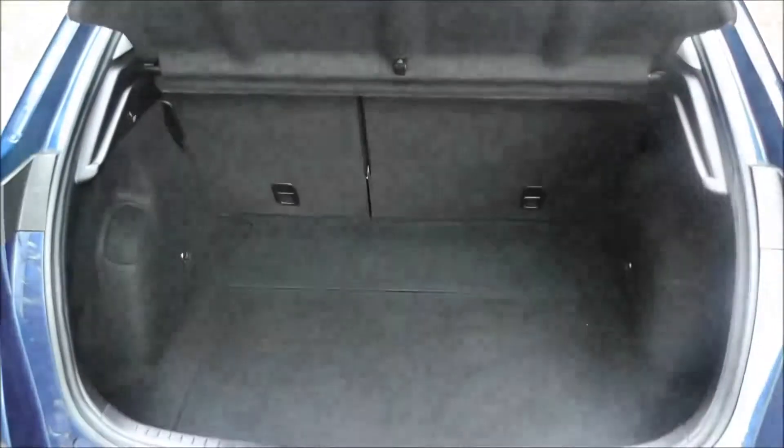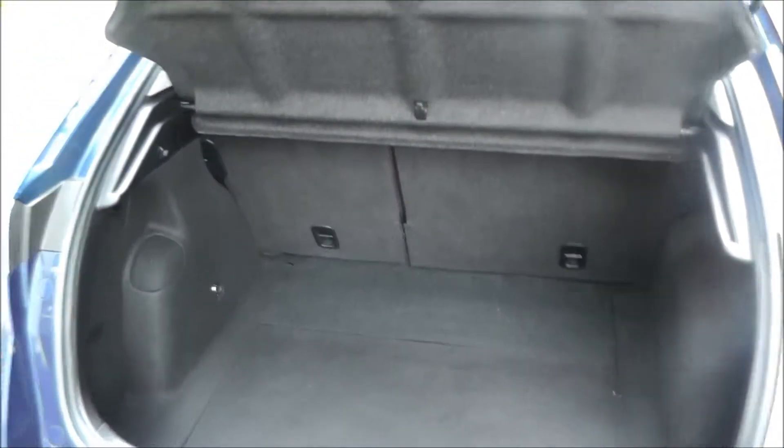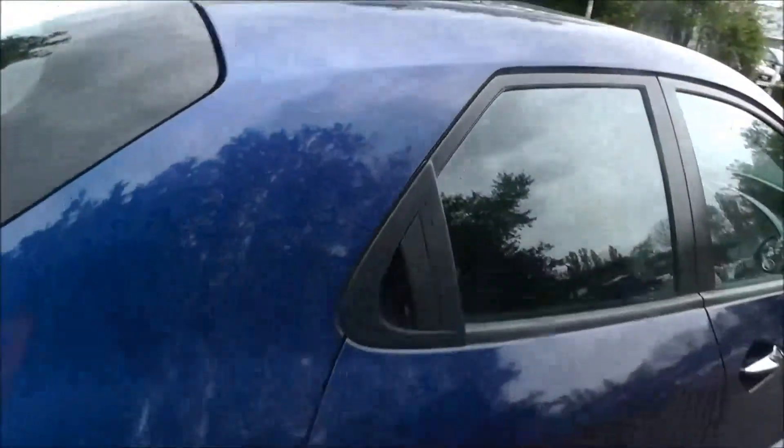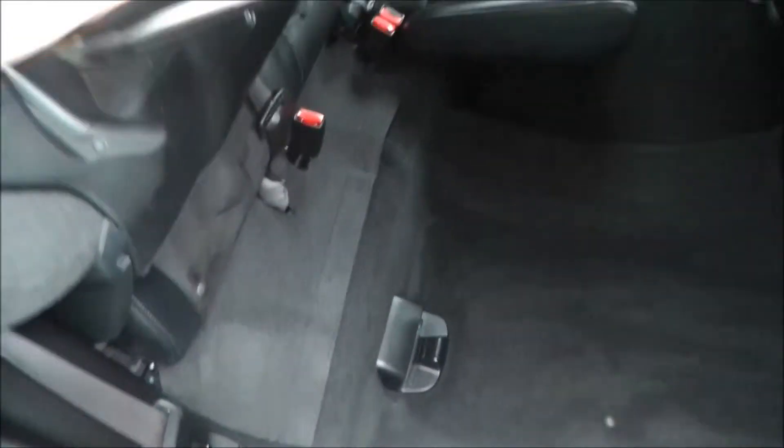It has a large-size boot with a rising parcel shelf. This vehicle has magic seats — they are lifted with a base and locked into place, using more than a footwell. The rear seats fold forwards to enlarge the boot's capacity.